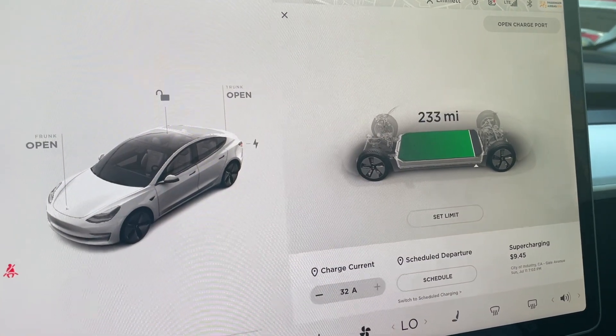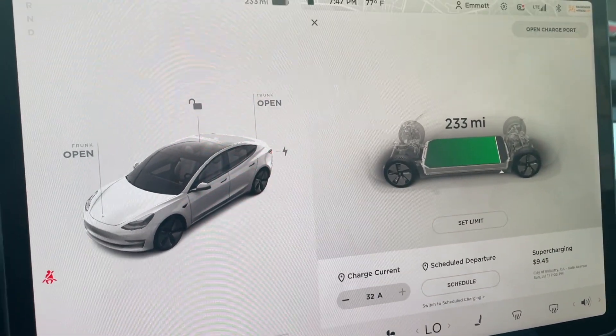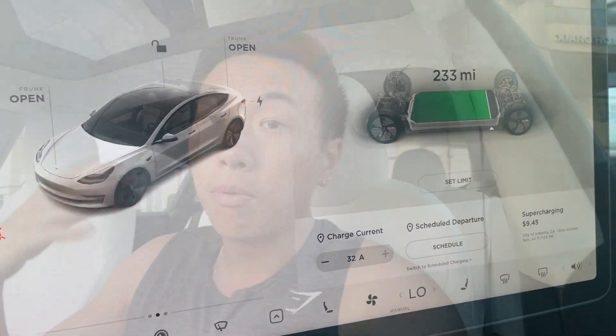After the charging session: fully charged to about 233 miles in 40 minutes, and the total cost came out to $9.45 — basically $10 for a full charge at off-peak rates. If I had charged during peak hours, that $10 would double to $20. Charging twice a week at off-peak rates is about $20 per week, or roughly $80 per month for around 500 miles of supercharging.